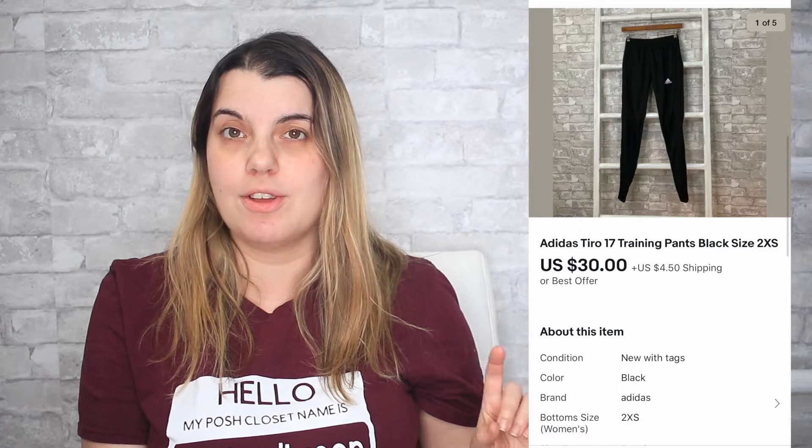Next on Poshmark, I sold Sam Edelman wedge sandals. They sold for $20. I earned $16 and they took 123 days to sell. On eBay, I sold Adidas pants — new with tags. They sold for $30. I earned $26.04 and those took 14 days to sell. Also on eBay, I sold a pair of Cabbie jeans, new with tags. They sold for $60. I earned $52.19 and they took 81 days to sell.